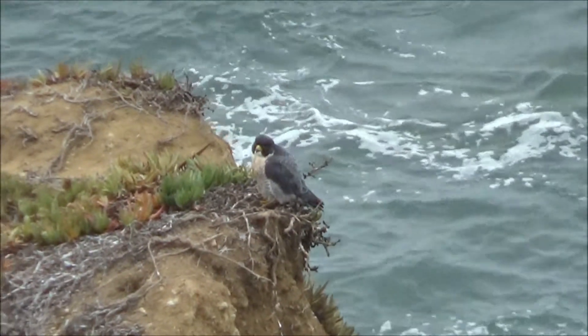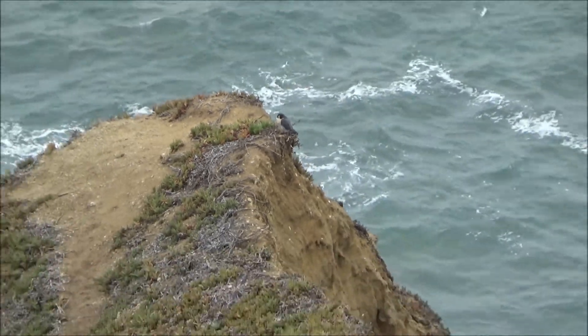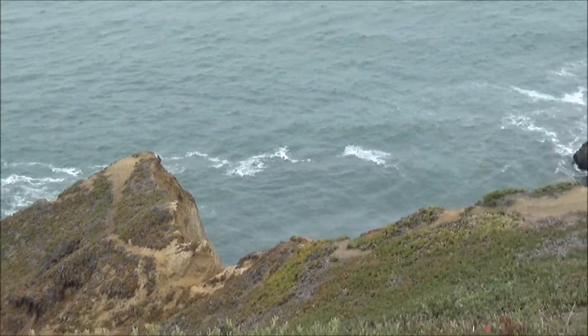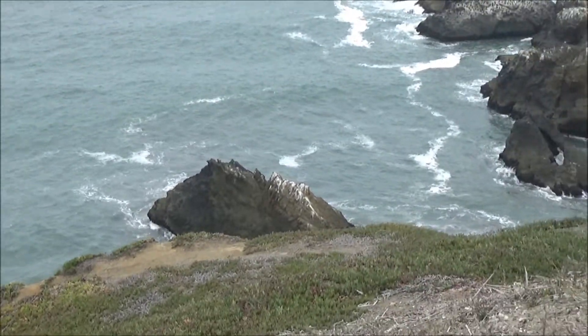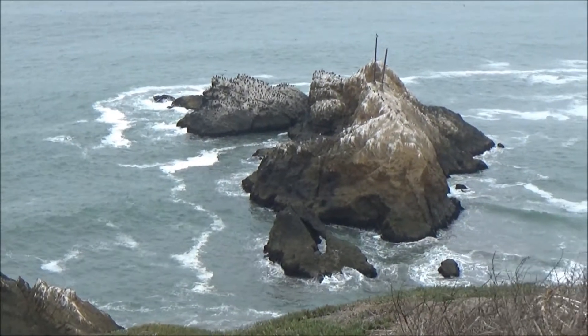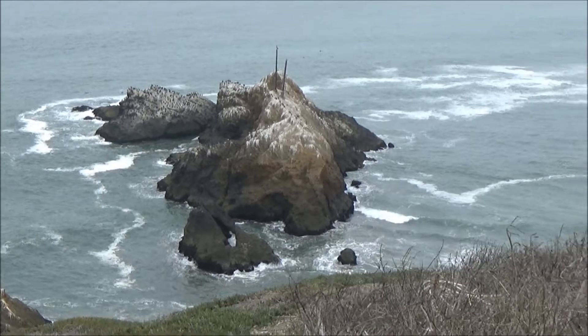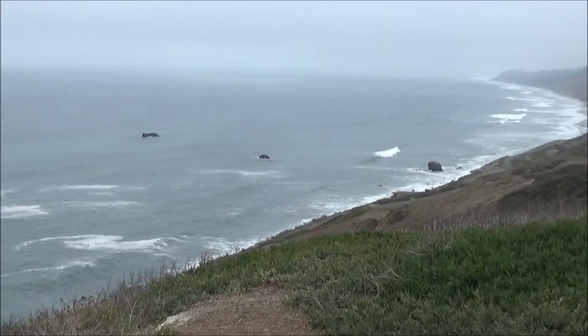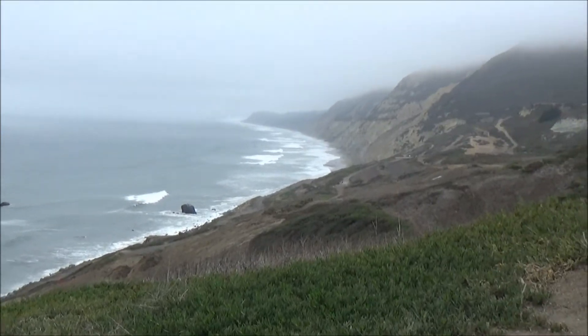Moving on to the huge bluffs of Mussel Rock Beach near Daly City, San Francisco. The marine deposits of the Late Pliocene to Early Pleistocene age are massive here and, if you look carefully, you can find plenty of fossils. It's mostly large clams and occasional clusters of sand dollars or sea urchins.